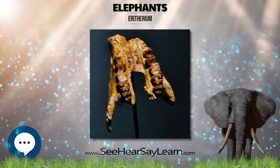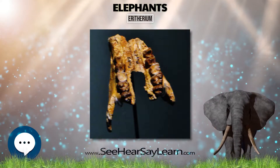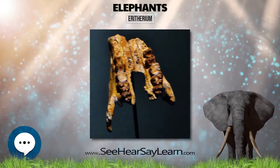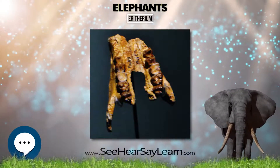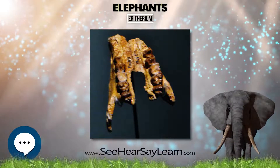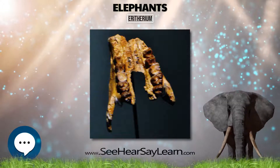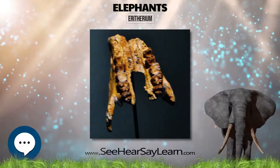Erethereum is the oldest known representative of the Proboscidea, although it remains unassigned to any family within this order. Fitting with its great age, Erethereum is basal to all other primitive proboscideans, which together form one of the most complete evolutionary sequences of early mammalian radiations following the K-T extinction event.